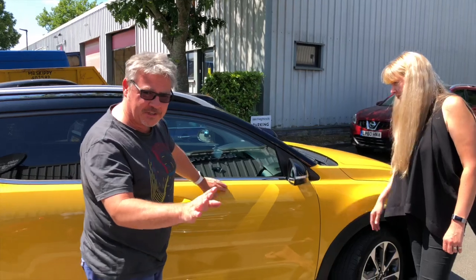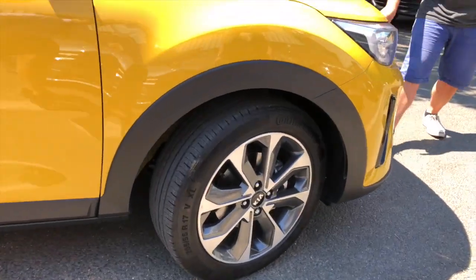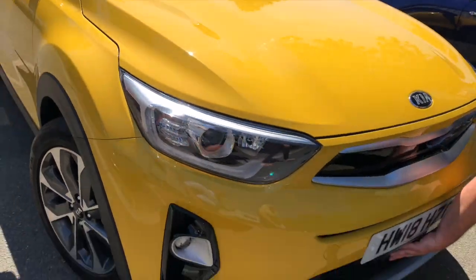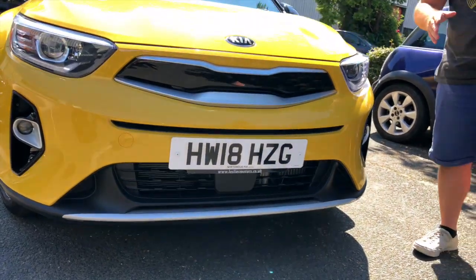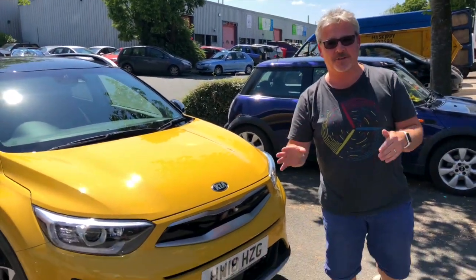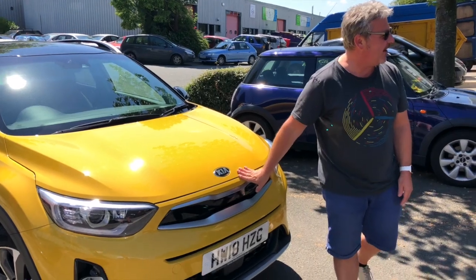It's got all the gadgets on this particular model. If you have a look around here, it's got alloys but it also has this radar detector down here. So for example, if you're driving along the road and someone steps out in front of the car, as long as you're going at under 18 miles an hour the brakes will automatically go on. It's filled with different safety features, which I really love.